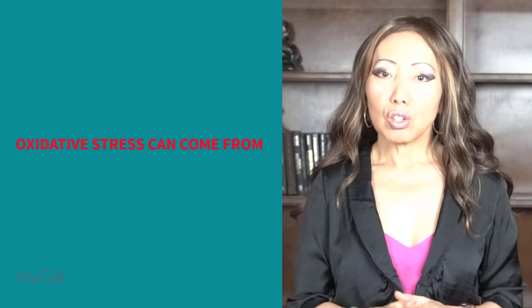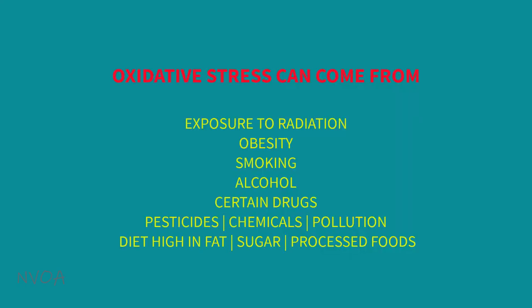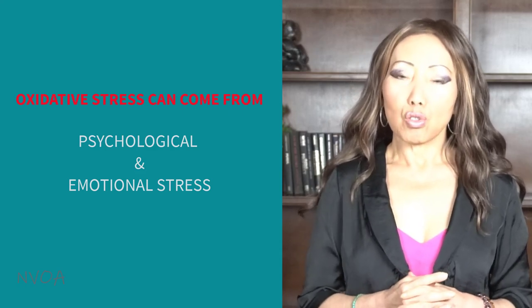Factors which are known to increase the risk of long-term oxidative stress include exposure to radiation, which I talked about earlier, obesity, smoking, alcohol consumption, certain drugs, exposure to pesticides or industrial chemicals, pollution, diets high in fat, sugar, and processed foods. Psychological and emotional stress is also known to increase oxidative stress.